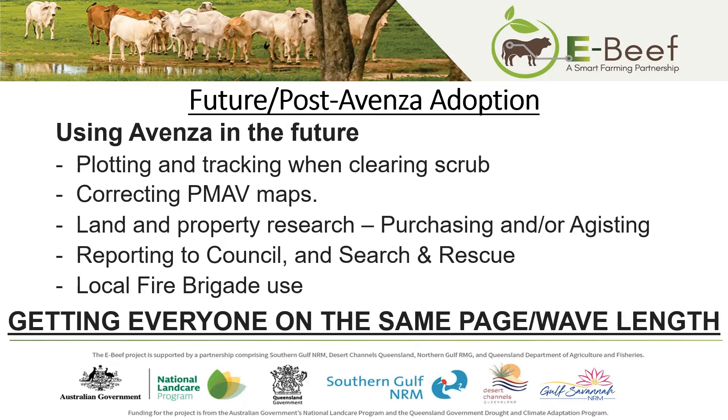How do you think you might use the Avenza Maps app in the future? I'd really like to be able to push the property veg maps on as a background map — the accuracy of current veg maps is famously poor, so using Avenza's accuracy to re-log and get current data would be unreal. Reporting to council is another one — if you've got a grid out or a washout. I can see it being invaluable for search and rescue and for the local fire brigade. The main point is getting everyone on the same page with the same labelling — everybody's got a phone, it's one click on the app and away you go.